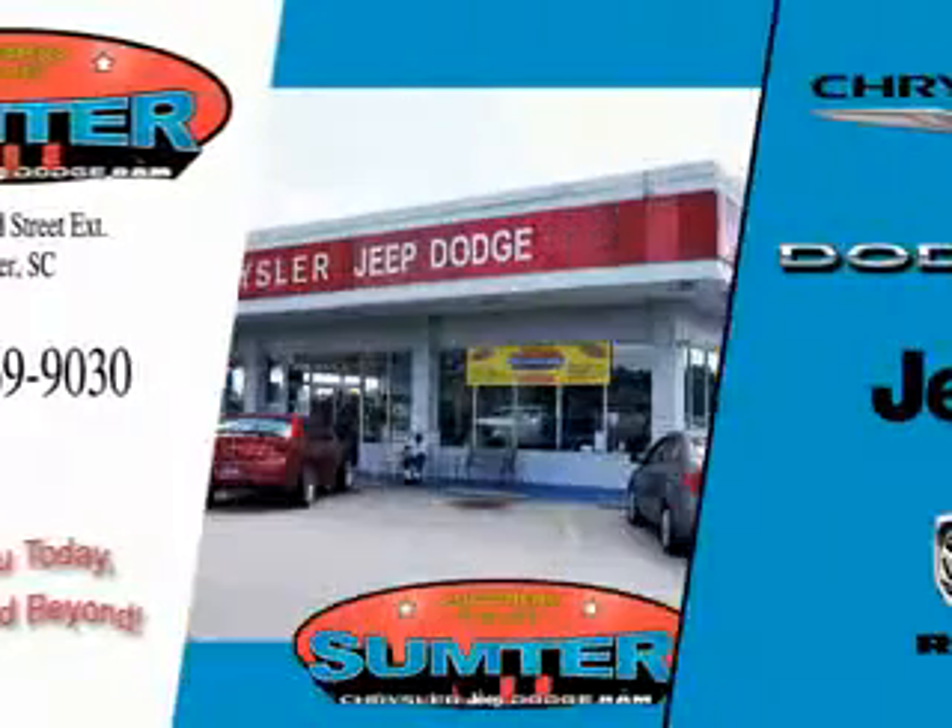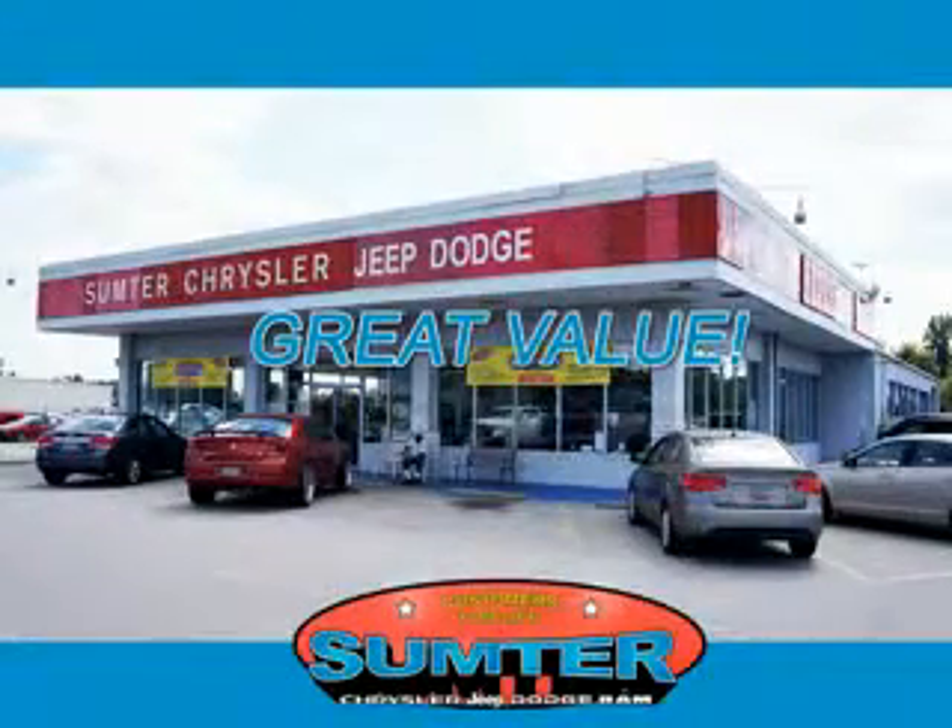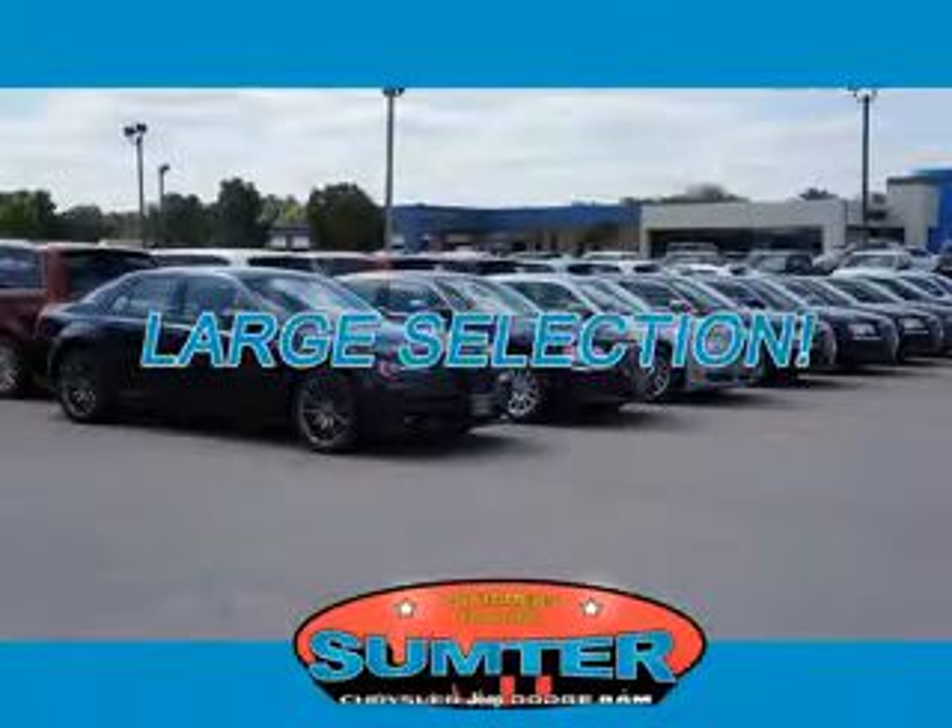You will love this red 2011 Jeep Wrangler SUV 4x4 Sport, equipped with a 6-cylinder engine and an automatic transmission.